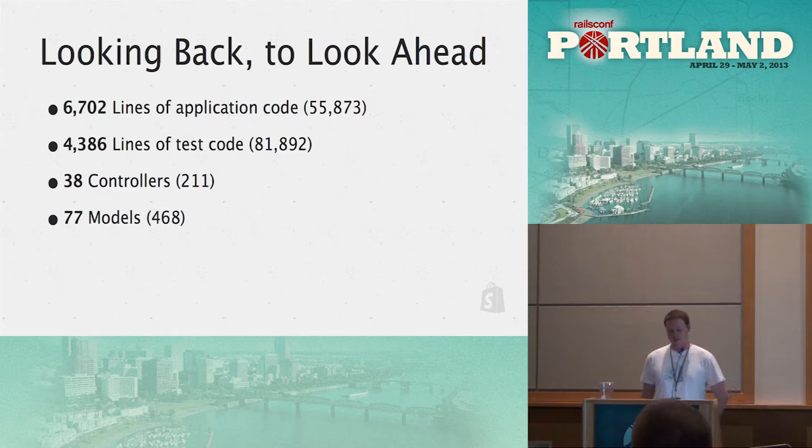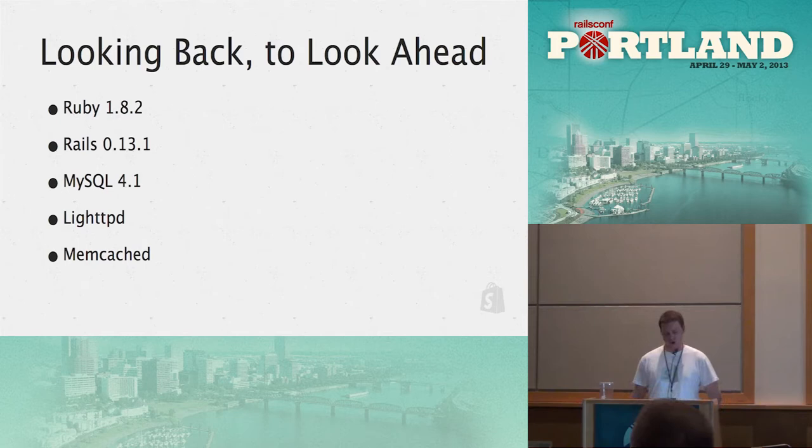Going back to the first commit, I did some stats. We had almost 7,000 lines of application code, 4,000 lines of test code, 38 controllers, and 77 models — we've grown a lot over time. The stack was Ruby 1.8.2, Rails pre-1, MySQL 4, Lighttpd, and Memcache.